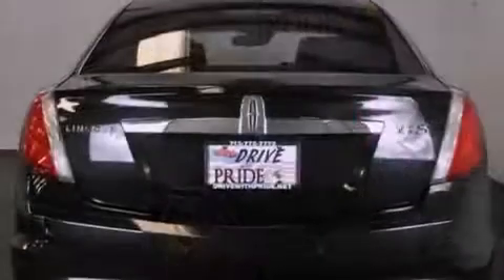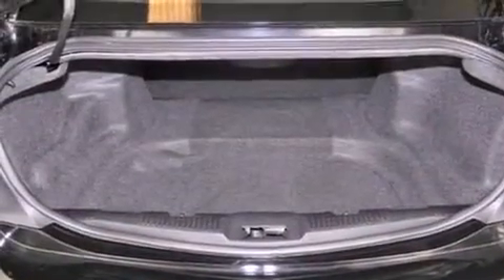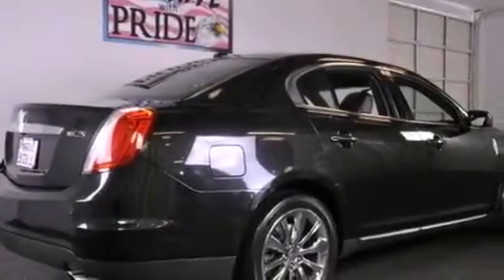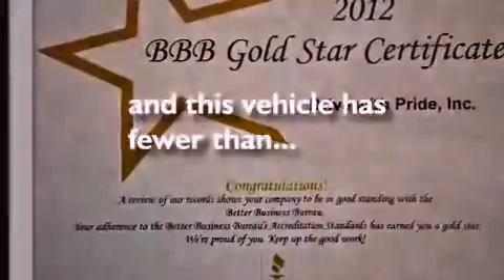The following features are also included: solar-tinted glass, air conditioning with automatic climate control, cruise control, leather seats, the Securilock anti-theft system, front and rear floor mats, fog lamps, an anti-lock braking system, heated side view mirrors, and this vehicle has less than 16,000 miles.